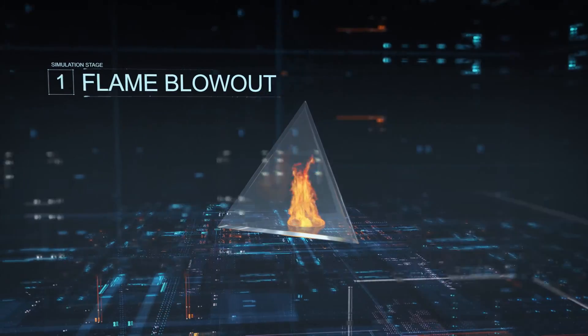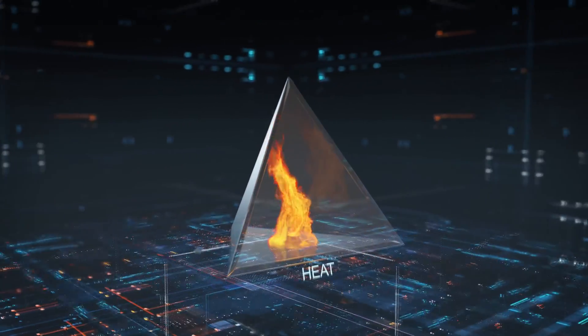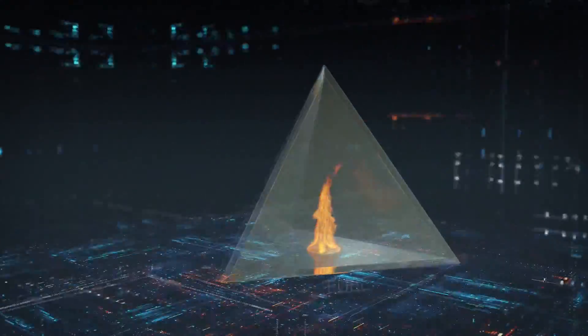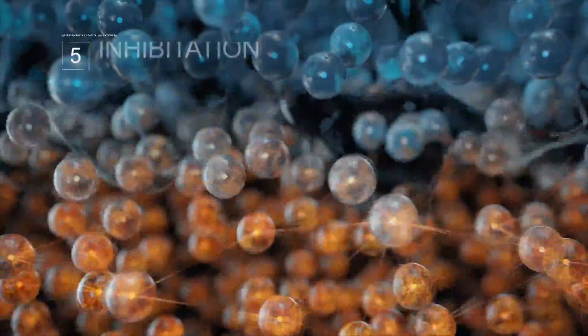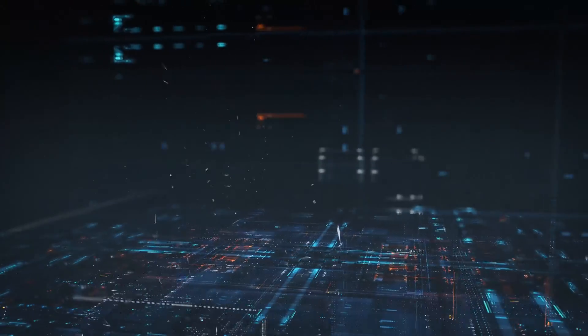Gas powder flow blows the fire out. The subzero Celsius gas powder mixture then rapidly cools the fire area. Carbon dioxide forces the oxygen out. The powder blankets the surface of the fire and provides inhibitory action. The fire has no chance when attacked by Bi-Zone — a powerful combo punch.